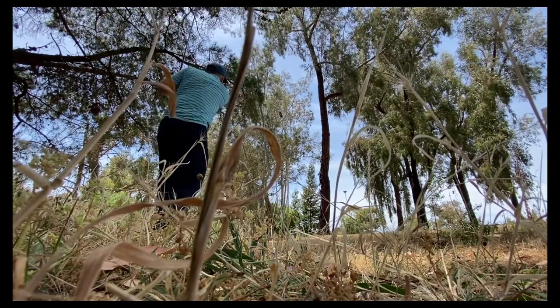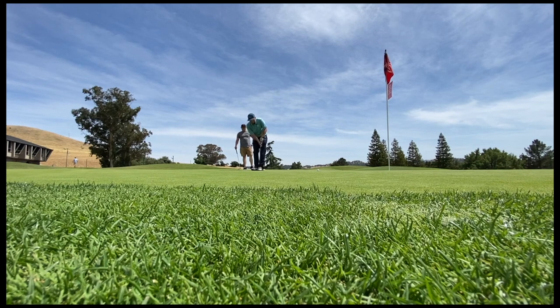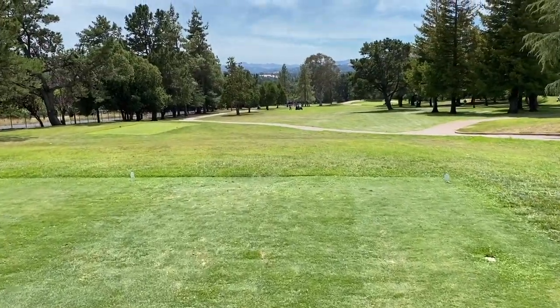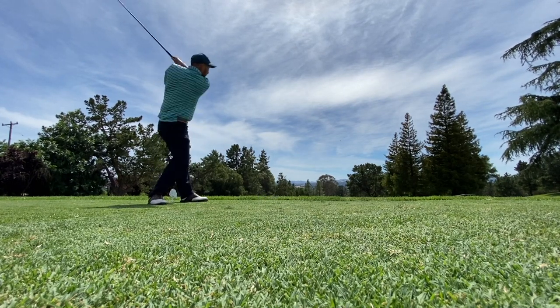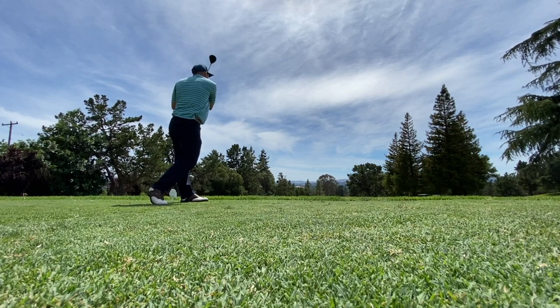Previously on Lukie at the Lynx - Boundary Oaks back nine. The back nine has a drivable-ish kind of par four if you play from the wrong tees and hit it a long way. It's a super downhill speed zone and I hit a good drive.